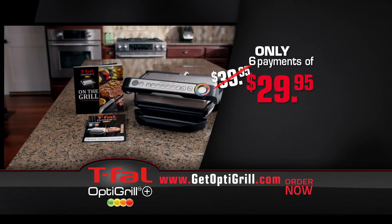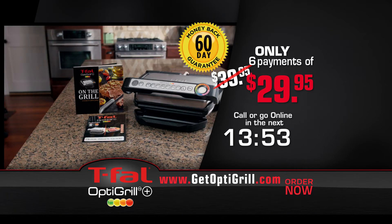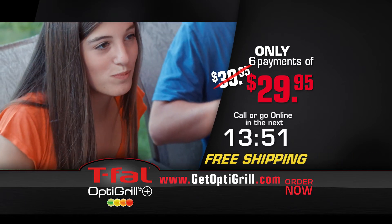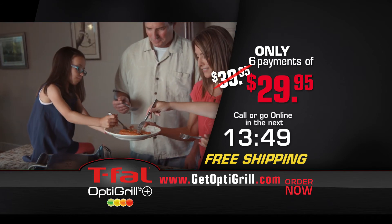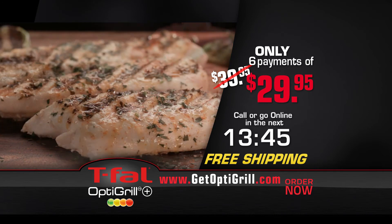Now this offer becomes simply irresistible. Order in the next 14 minutes and receive free shipping. We'll ship your OptiGrill to you for free, so there's no risk to you. Try the OptiGrill for 60 days. If you're not thrilled, return it for a full refund. Get ready for perfectly grilled food every time with the T-Fal OptiGrill.